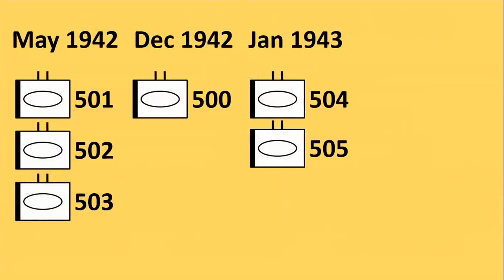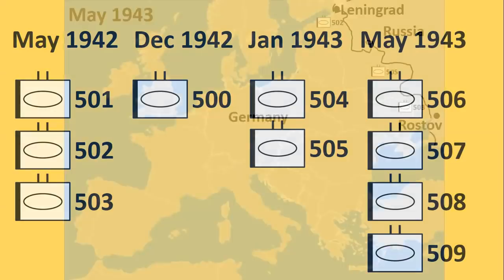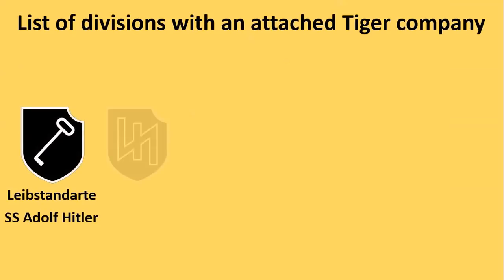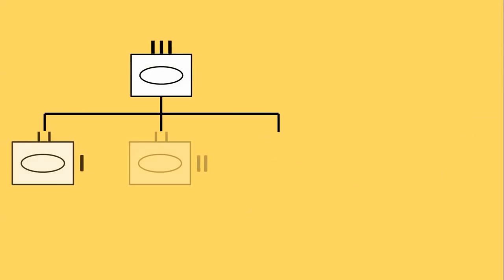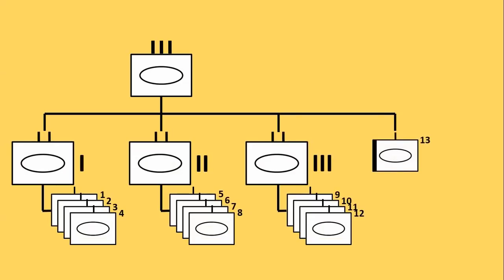In May 1943 four more Tiger battalions were formed. At this stage there was one heavy tank battalion for each army group in Russia: 502 for Army Group North, 505 for Army Group Center and 503 for Army Group South. A select number of divisions also had an attached company of Tigers: the Leibstandarte SS Adolf Hitler, Das Reich, Totenkopf, Grossdeutschland and the Hermann Göring Division. These divisions had their own armoured regiments with 3 battalions of 4 companies each — 12 tank companies in total — plus an attached 13th heavy company with Tiger tanks.